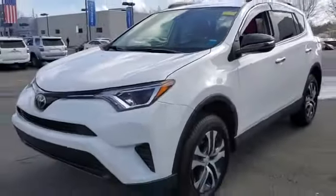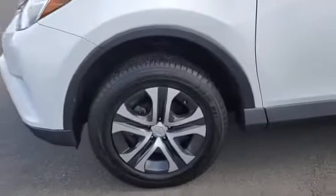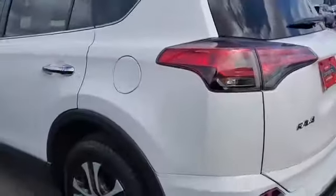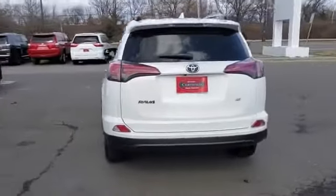2018 Toyota RAV4 with less than 30,000 miles on the odometer. This SUV offers space as well as power and performance. It includes ample space for all passengers and comes with the following.